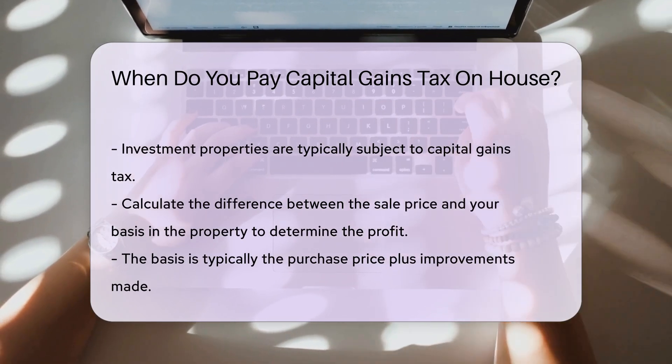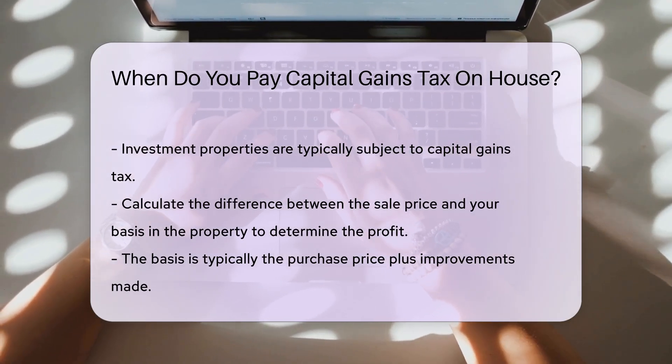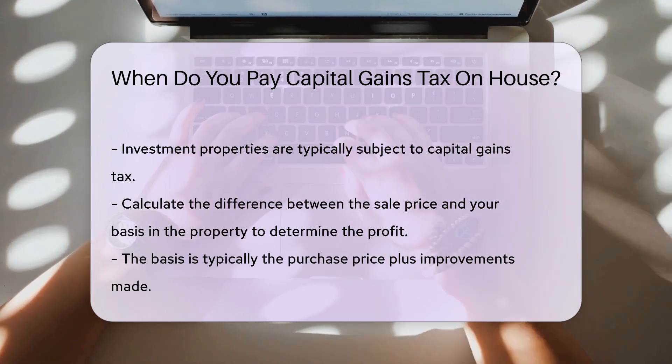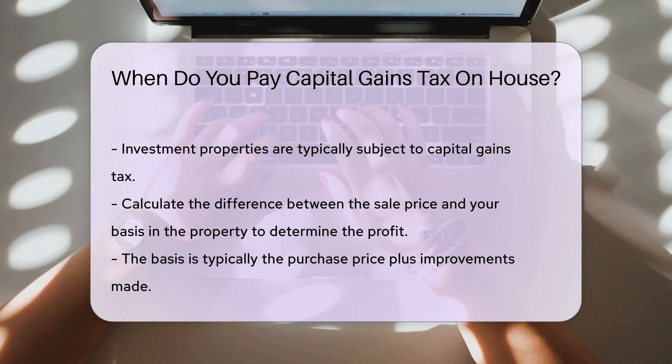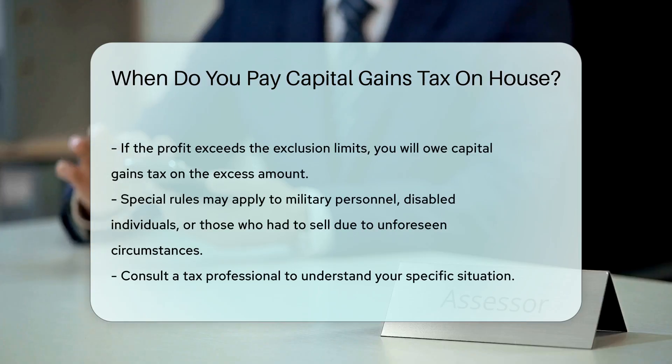Another factor is how much profit was made from the sale. Calculate the difference between the sale price and your basis in the property. The basis is typically the purchase price plus improvements made. If the profit exceeds the exclusion limits, you will owe capital gains tax on the excess amount.